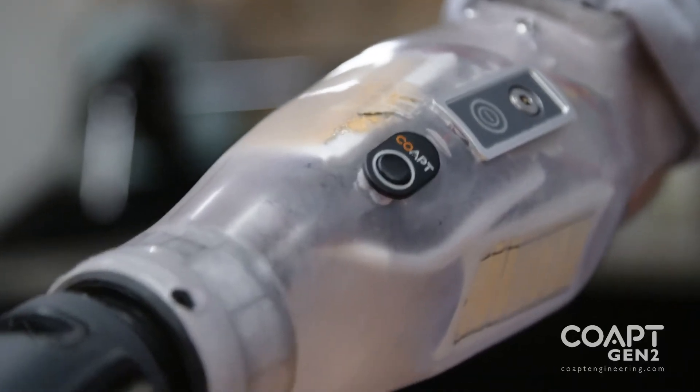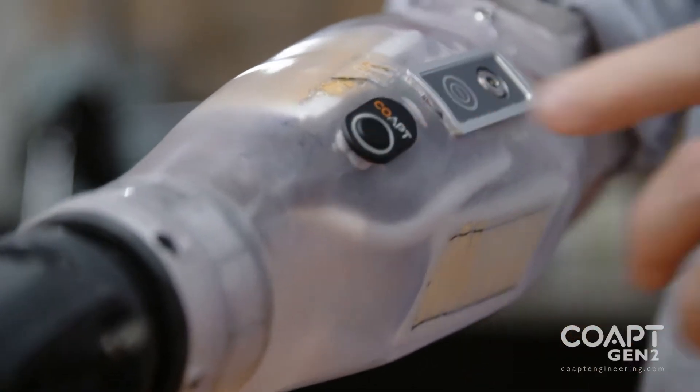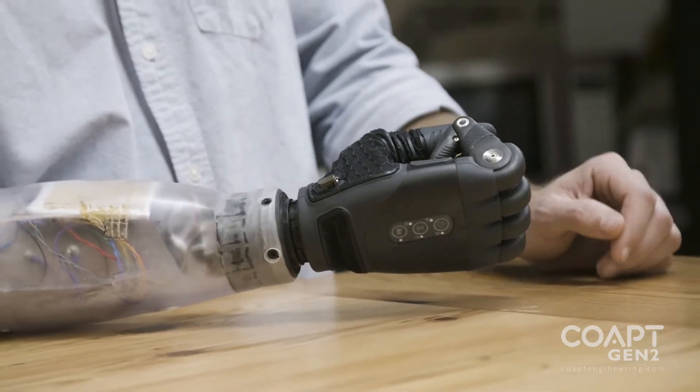Generation 2 adds exciting levels of additional functional benefits. A system of AI helps our users learn and incorporate the way they can calibrate, and have that system become one with them a lot faster than before. In addition, the Generation 2 system has an adaptive advanced feature which continually learns with the user as they wear it and use it in activities of their daily lives.